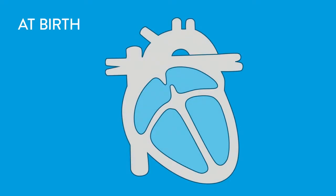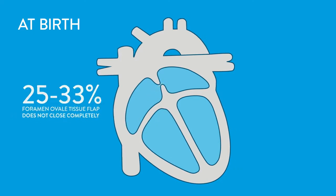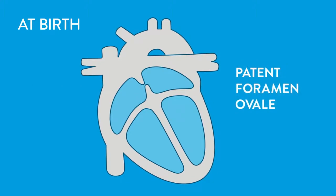At birth, a tissue flap closes the opening, and within a few months, it is sealed completely. In about 25 to 33 percent of people, the foramen ovale tissue flap does not close completely. When the foramen ovale remains open, it is called a patent foramen ovale, or PFO.